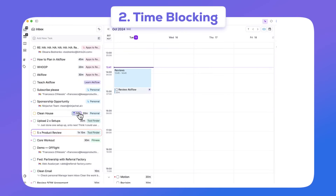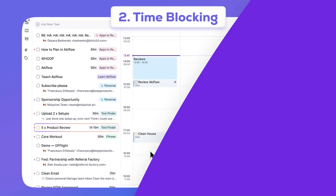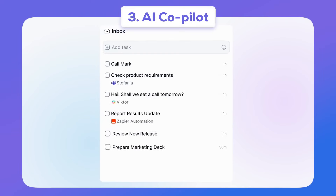The second is time blocking, allowing you to schedule your tasks on your calendar so that you can visually see them. And finally, a brand new AI assistant called Akiflow, which is going to help you to plan your day more effectively using those technologies.